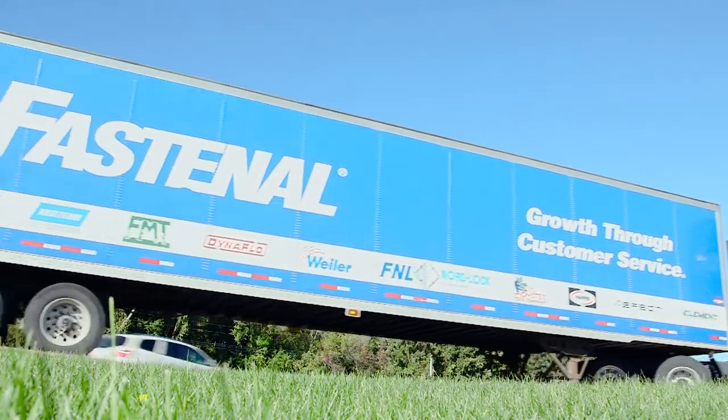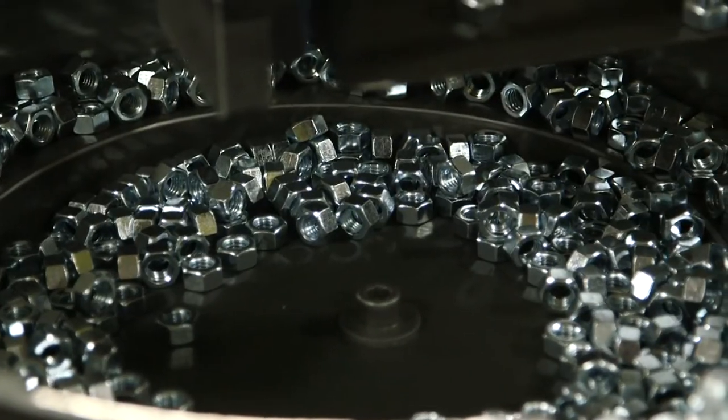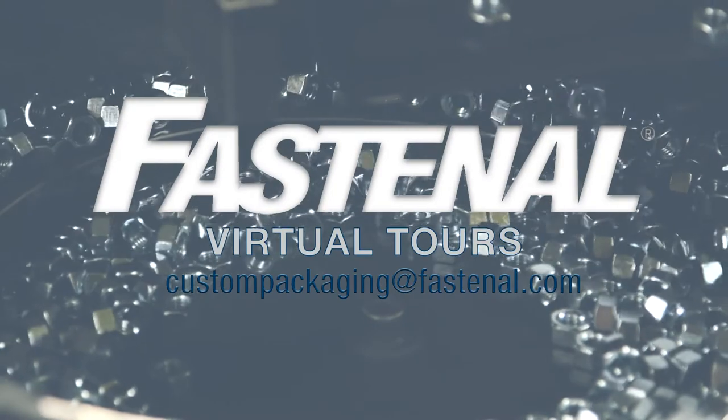Thank you for taking the time out of your day to watch this video. We were able to show you what Winona Packaging has to offer here. If you have any further questions about packaging, feel free to reach out to custompackaging@Fastenal.com and we'll be happy to assist you.